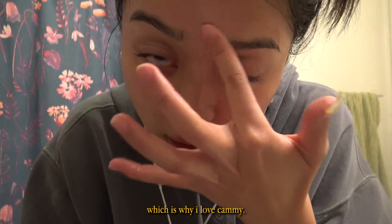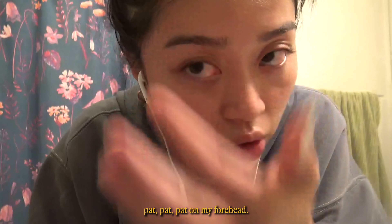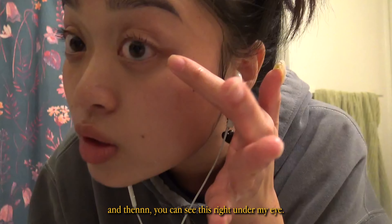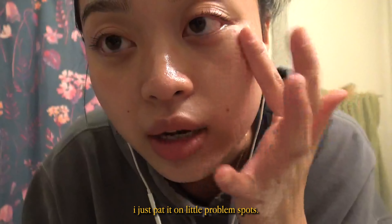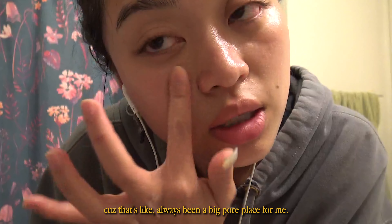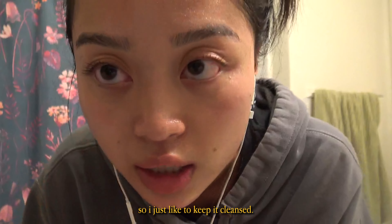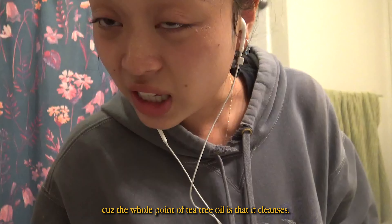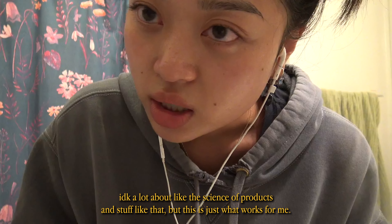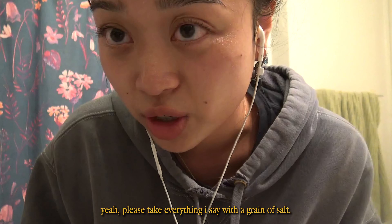I have a pimple on my nose, I'm getting breakouts on my forehead and chin. I just pat it on little problem spots, and I also pat it all over my nose because that's always been a big pore area for me — I just like to keep it cleansed. The whole point of tea tree oil is that it cleanses. I don't know a lot about the science of products, but this is just what works for me. Please take everything I say with a grain of salt.